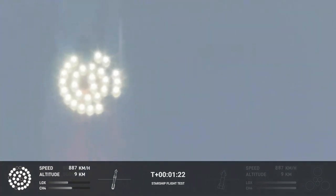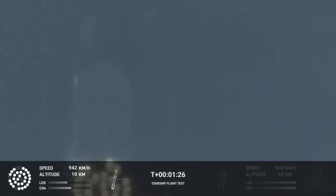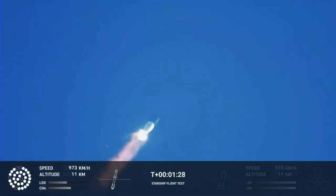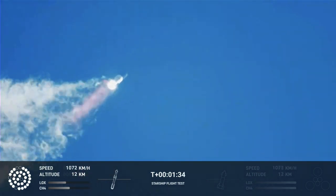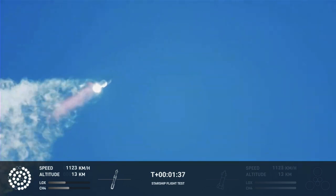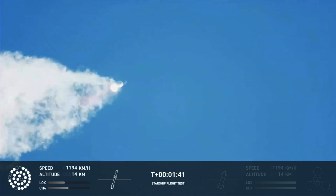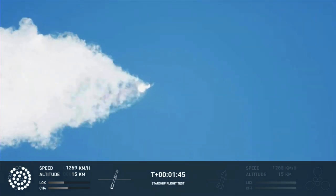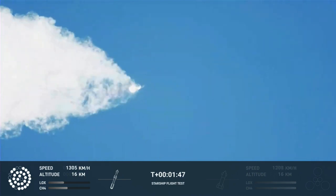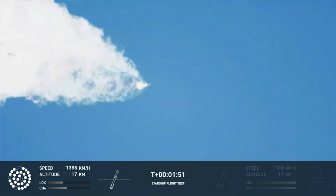The max-Q is next. Continuing to watch the first stage as we head downrange. 100 seconds into flight.